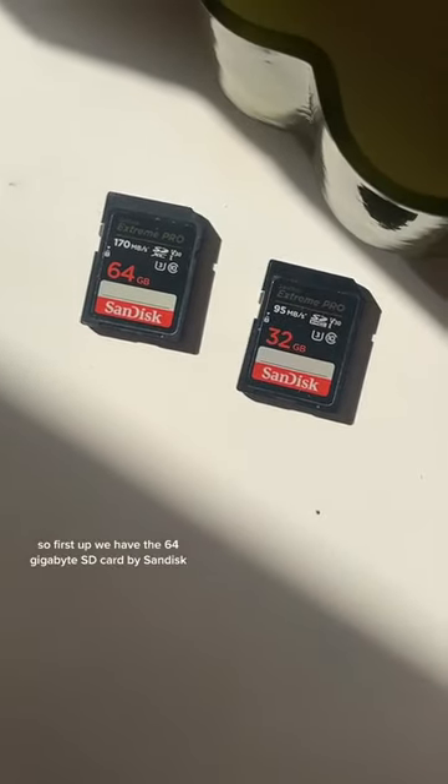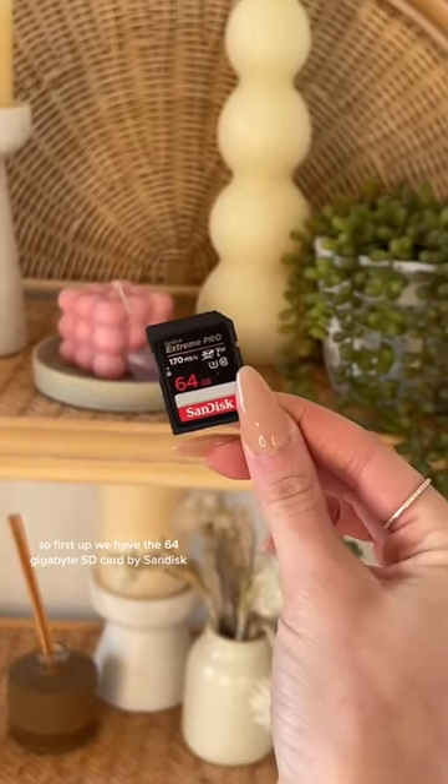These two SD cards are essential for photographers and I'm going to explain to you why. First up we have the 64 gigabyte SD card by SanDisk.